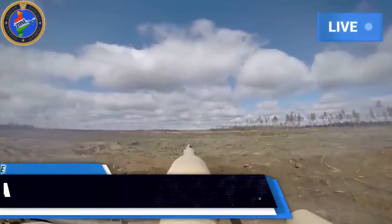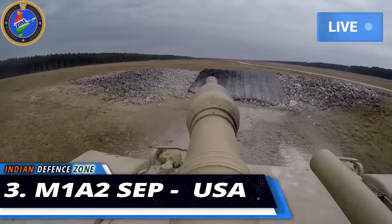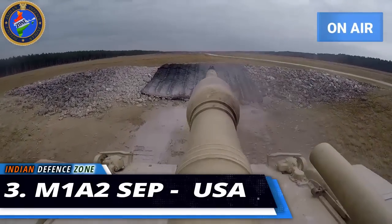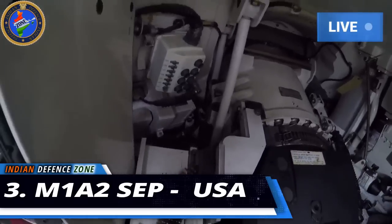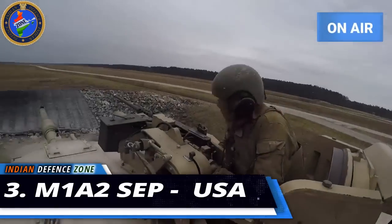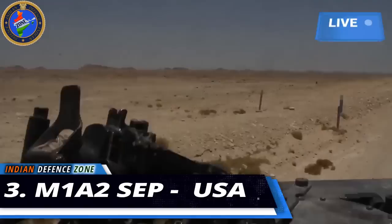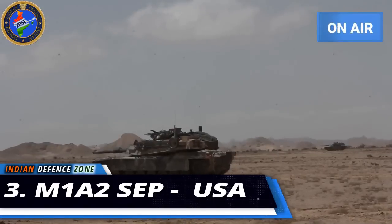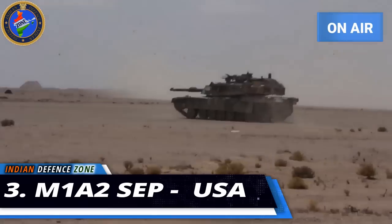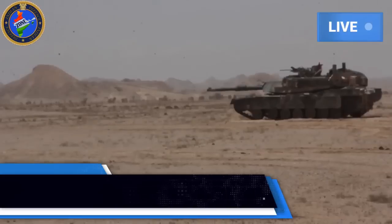Number 3: M1A2 SEP, produced in the USA. The M1A2 SEP is a battle tank used by the US Army and the successor to the famous M1A2 Abrams. It is a good mixture of technology and armor, and one of the world's most feared battle tanks, known for high protection against anti-tank weapons. Its advanced armor is reinforced with depleted uranium layers. It features a formidable smoothbore gun and a complex gas turbine engine. It has been sold to Kuwait and Saudi Arabia. One drawback is that it consumes a large amount of fuel.